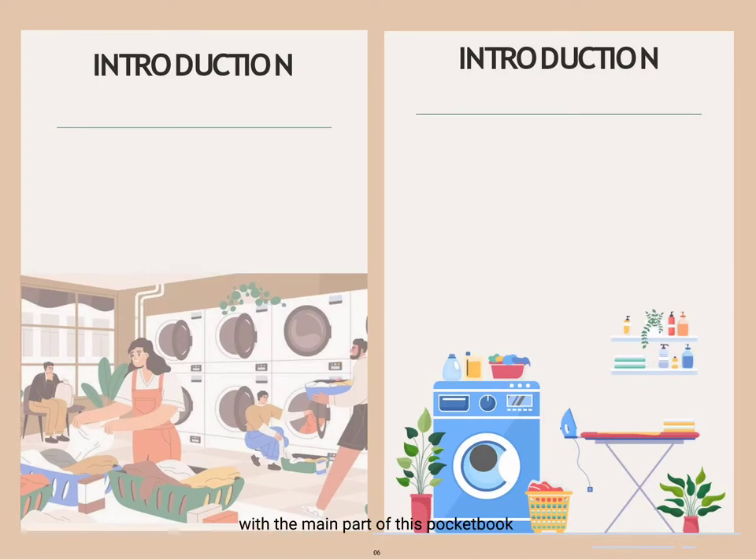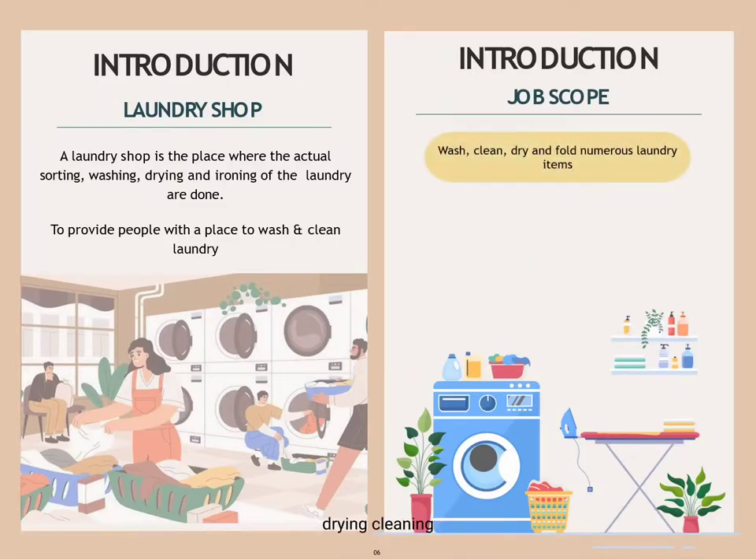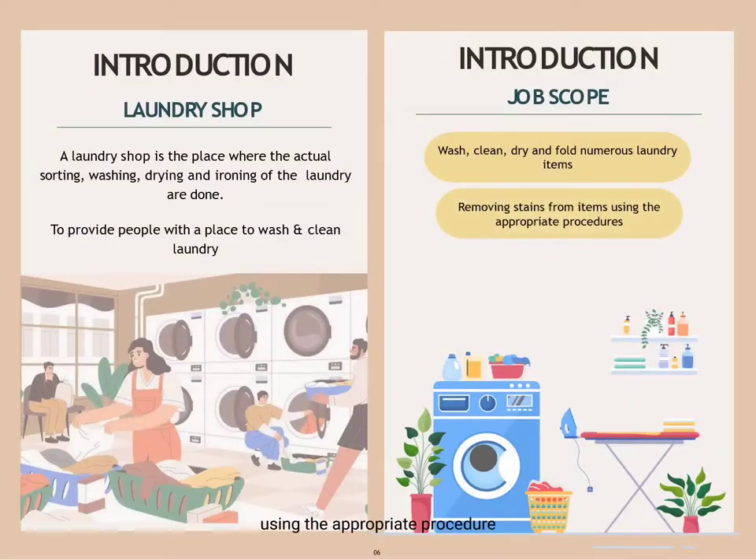Before we proceed with the main part of this pocketbook, it is better to understand about the laundry shop first. A laundry shop is a place where the actual sorting, washing, drying and ironing of laundry are done. The purpose of a laundry service business is extremely simple — it is to provide people with a place to wash and clean laundry. In a laundry shop, job scopes include washing, drying, cleaning and folding numerous laundry items, removing stains from items using appropriate procedures, and wrapping laundry items for pick-up or delivery.